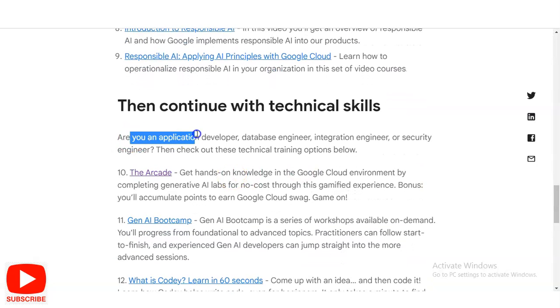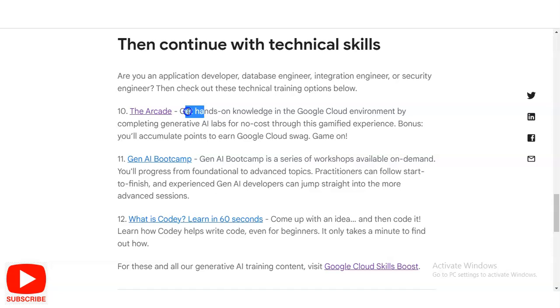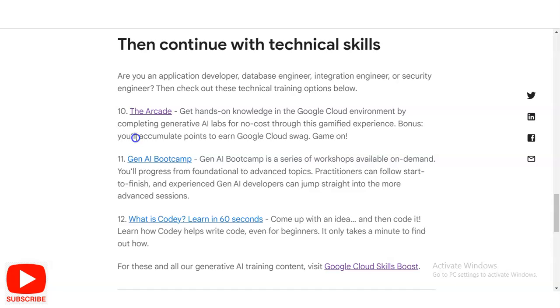If you are an application developer, database engineer, integration engineer, or security engineer, you will also get some additional offerings. Through the Arcade, you will get hands-on experience in the Google Cloud environment by completing generative AI labs at no cost through verified experience, where you will accumulate credits to earn Google Cloud swag.